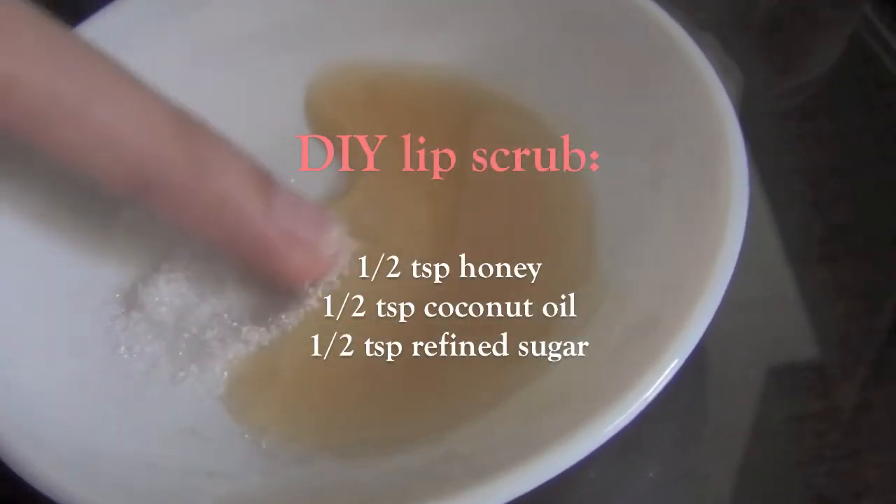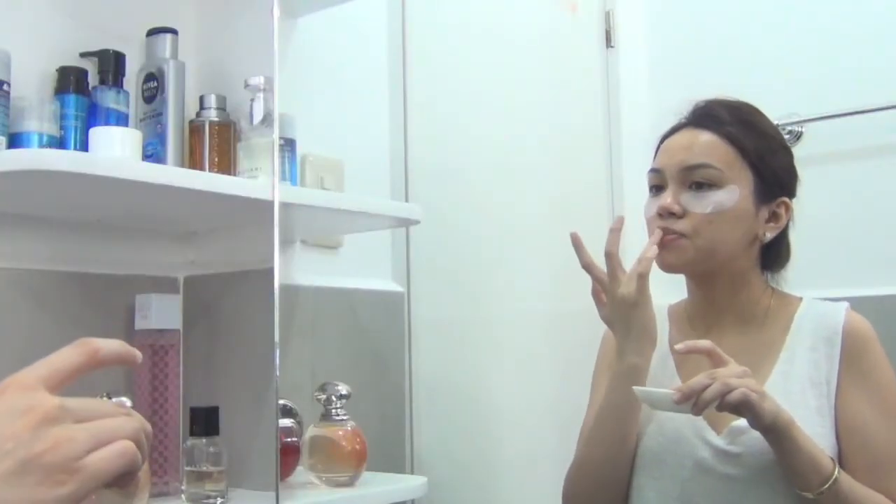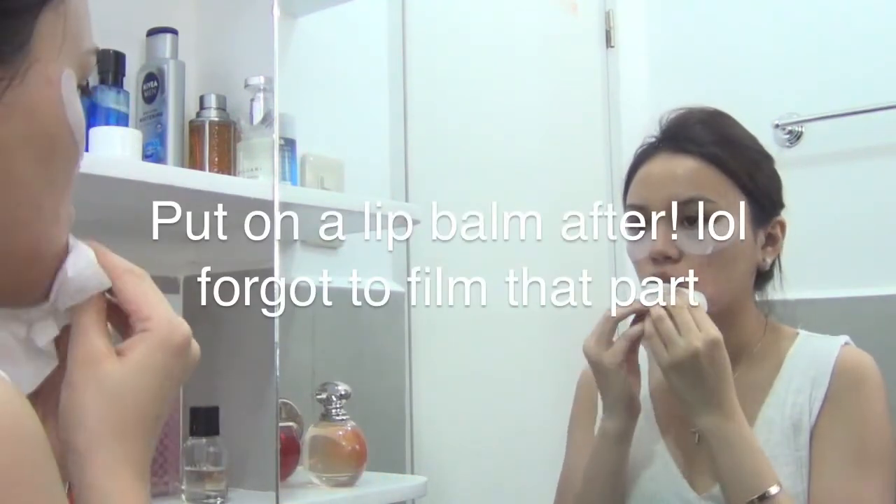For my lips, I wanna go all natural, so if you like the recipe, it's there. I use it to exfoliate my lips 3 to 4 times a week, or if I plan to wear a matte lipstick. Remove the residues using tissue.